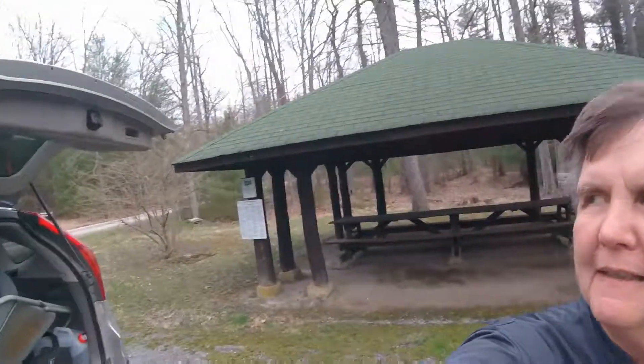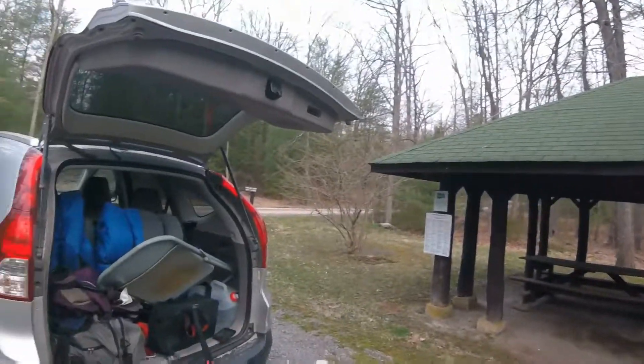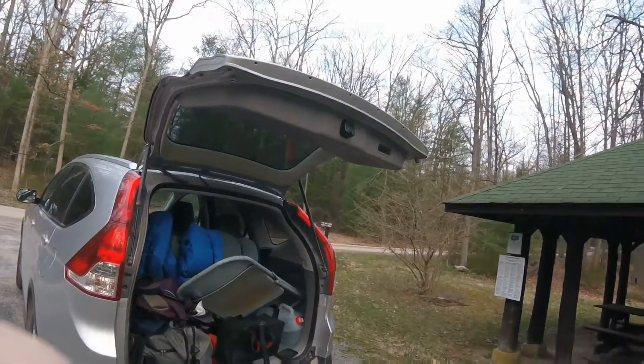I'm at Harry John getting ready to start. You can see this little shelter here — it's where I ended up before. I'll be heading down that road, and in 12 miles I'll be done for the day.